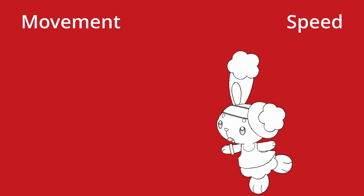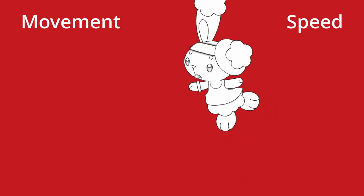First things first, I think we should do some groundwork, because the language here is a bit confusing since everything sounds the same. If you didn't already know, movement and speed are two completely different things in D&D 5e, as well as One D&D.